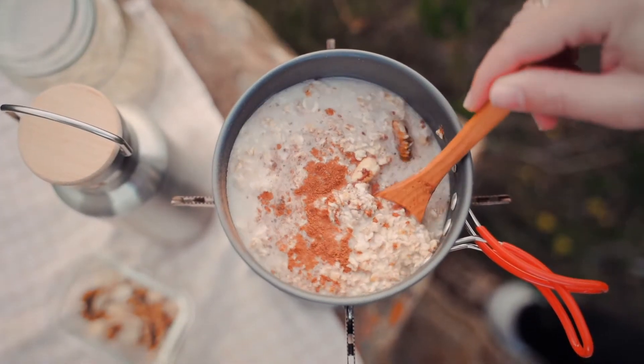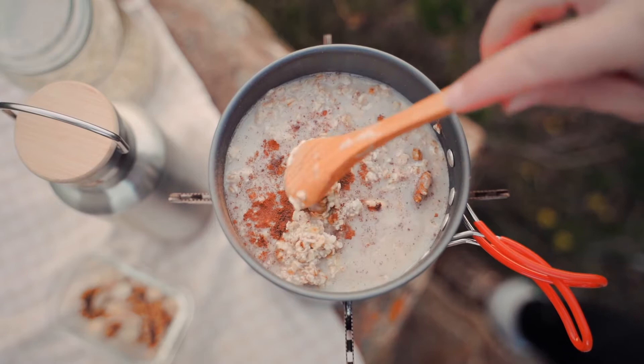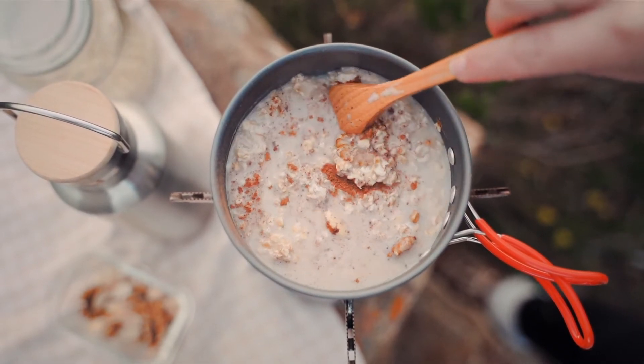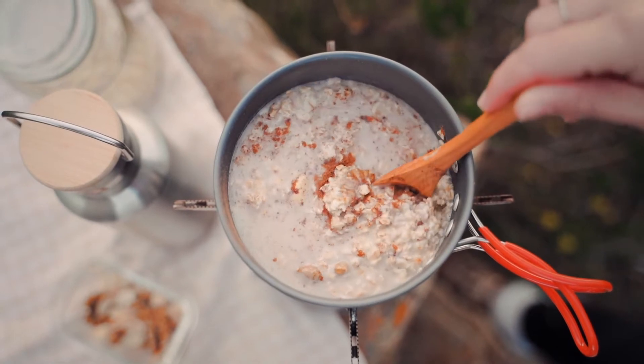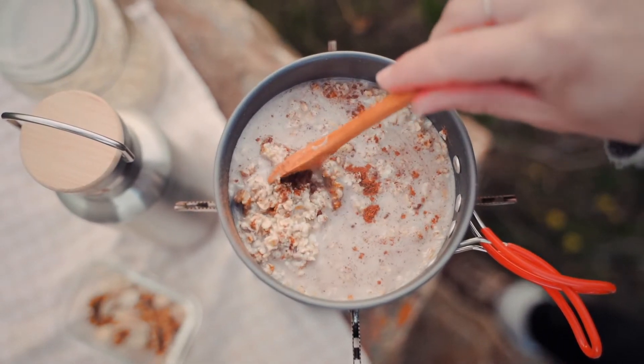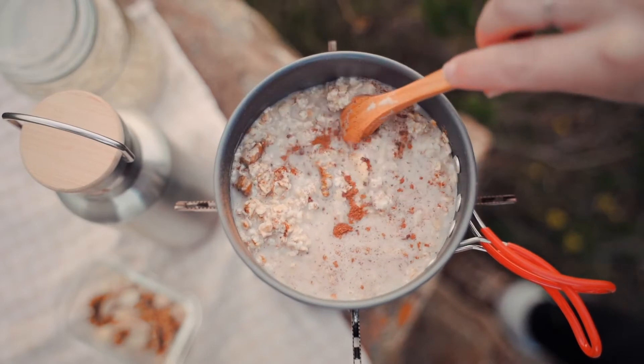A simple way I prepare oatmeal is, I take steel-cut oats and cook them in water. Then I add cinnamon, raisins, chia, and flax seeds. Of course, you can alter this, changing the spice, seeds, and fruit. I don't add sugars to it since I find that the raisins make it sweet enough.